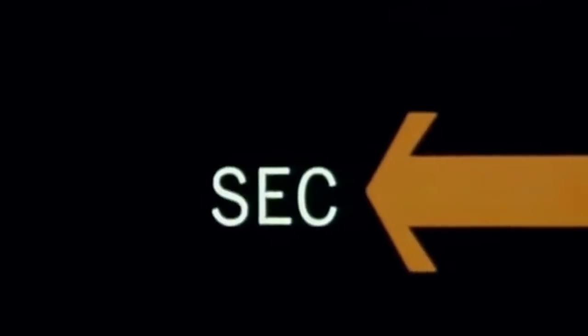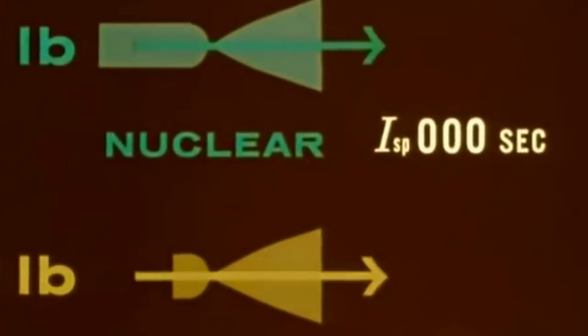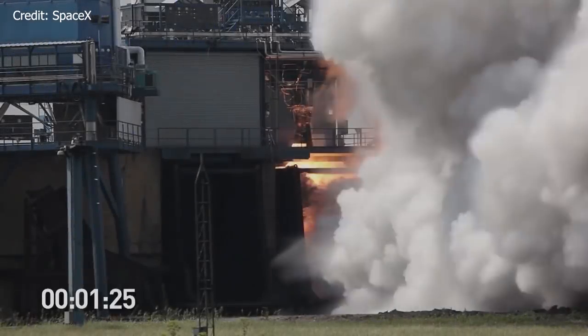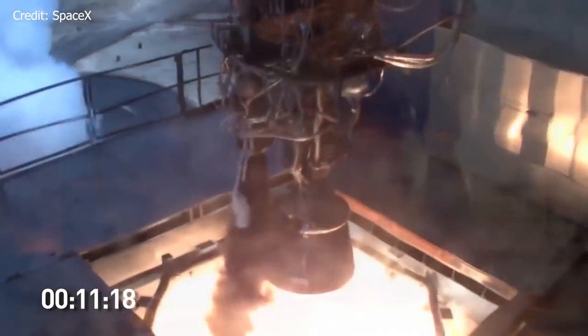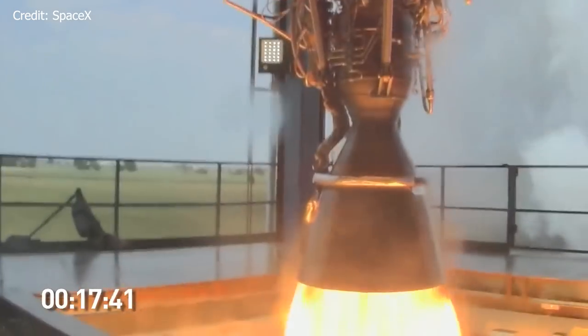Rocket efficiency is stated in seconds of specific impulse. For those who don't know, this refers to the time in seconds that one pound of propellant will deliver one pound of thrust. The higher the seconds of specific impulse, the greater the propellant economy. SpaceX's Falcon 9 Merlin 1D engine, for example, has a specific impulse of 311 seconds. With NTP, we could possibly reach a specific impulse of up to 800 seconds. That would basically cut the travel time to Mars in half — great news! Shorter travel times mean less harm done to astronauts by zero-g and radiation.